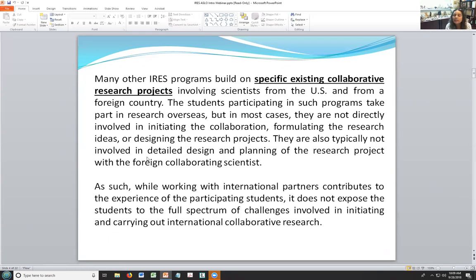Some of the reasons why ASLO was excited to apply for this program is because particularly in aquatic sciences, political boundaries and borders don't work very well. Aquatic science is a very interdisciplinary and collaborative endeavor, and we really feel strongly that students should have this kind of experience. It's very much aligned with one of the goals of ASLO, which is to enhance the participation of a diverse new generation of international scientists.